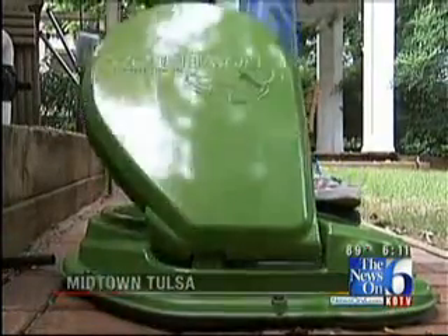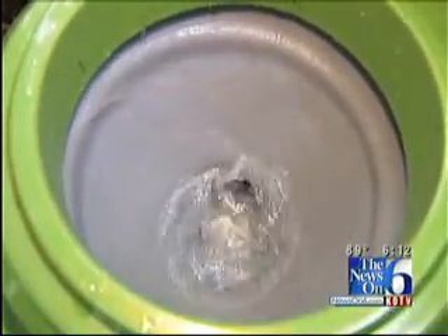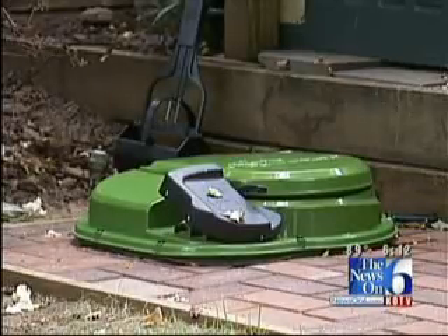I know you're dying to see this thing operate, so here she goes. Now here's the poop on the Powerloo. Marilyn King's had it in her midtown backyard for about a month.